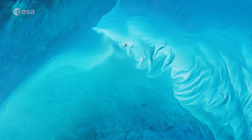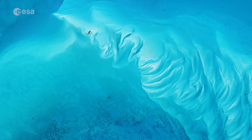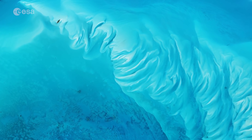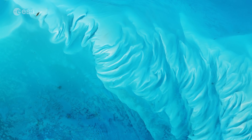Ripples of sand waves created by currents stand out in the shallow waters. These shallow waters are a natural nursery for sea turtles and other sea life. Any disturbance to this delicate ecosystem could spell disaster for wildlife.